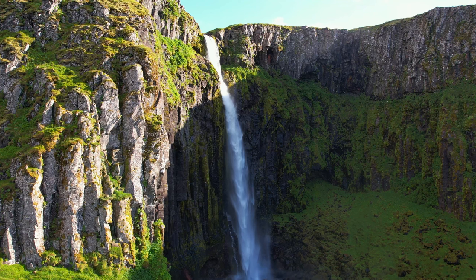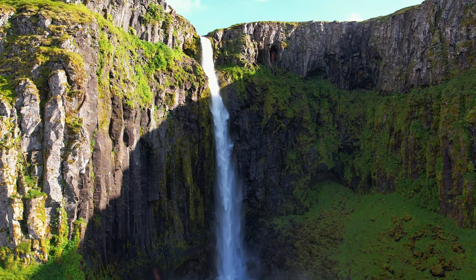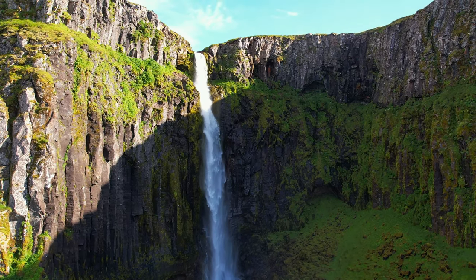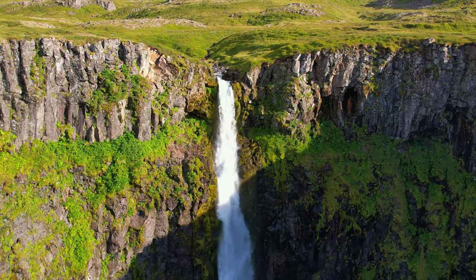This waterfall is about 230 feet high — it's absolutely gorgeous. It is a north by northwest facing falls, so plan accordingly, and I highly recommend a 16 to 35 millimeter lens here.